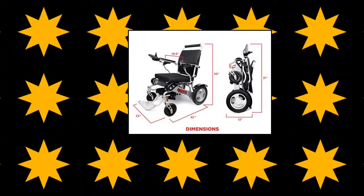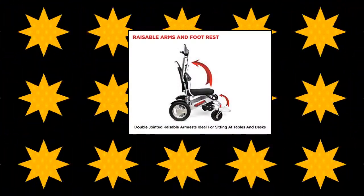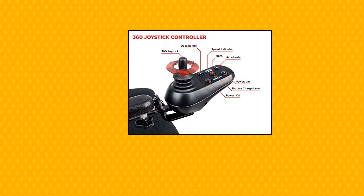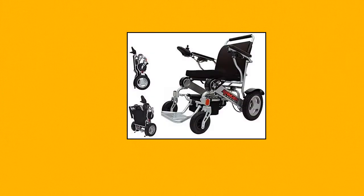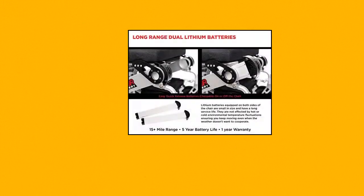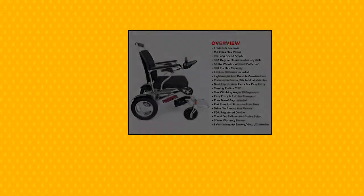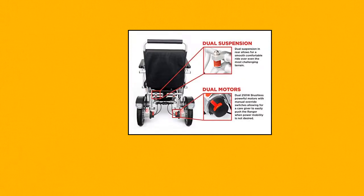Ranger Porta Mobility — Discovery Lightweight Foldable Weatherproof Exclusive Electric Wheelchair, Lightweight and Heavy Duty. This award-winning Portable Power Wheelchair folds in 3 seconds. It's heavy-duty, super lightweight and compact — only 13 inches high when folded — and can fit in compact car trunks.